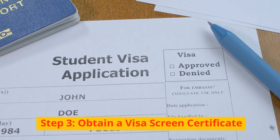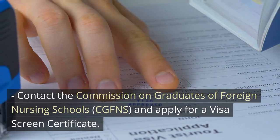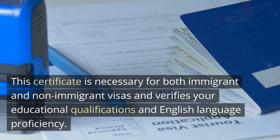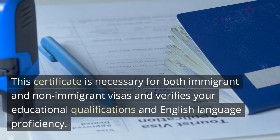Obtain a Visa Screen Certificate. Contact the Commission on Graduates of Foreign Nursing Schools (CGFNS) and apply for a Visa Screen Certificate. This certificate is necessary for both immigrant and non-immigrant visas and verifies your educational qualifications and English language proficiency.